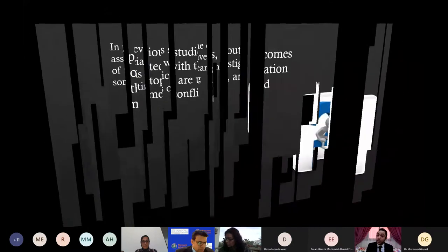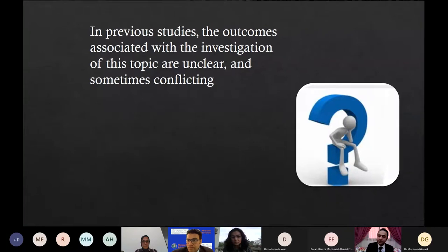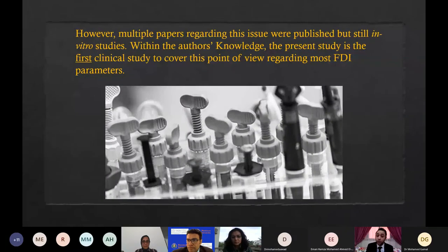In previous studies, the outcomes associated with the investigation of this topic are unclear and sometimes conflicting. However, multiple papers regarding this issue were published but still as in vitro studies. Within the author's knowledge, the present study is the first clinical study to cover this point of view regarding most FDI parameters.